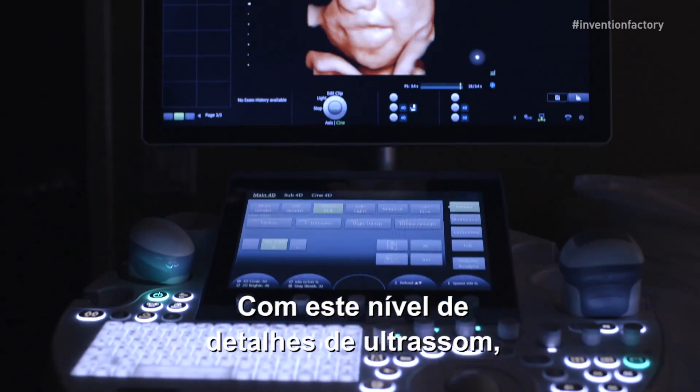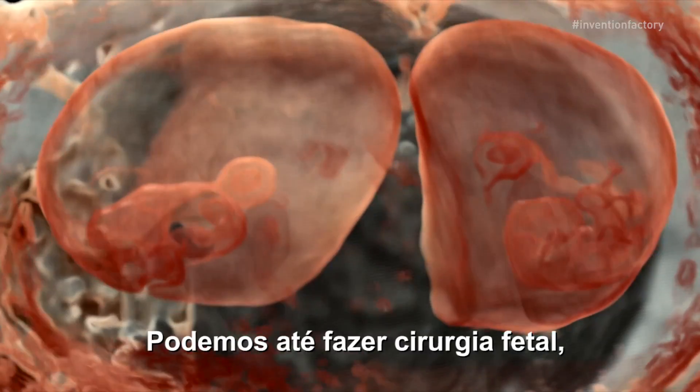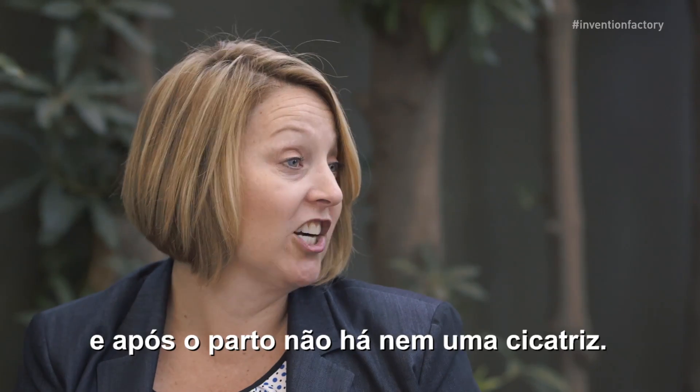With this level of ultrasound detail, we can actually see abnormalities sooner. We can actually do fetal surgery, where they repair a problem before the baby's even born. When the baby delivers, you can't even see a scar.